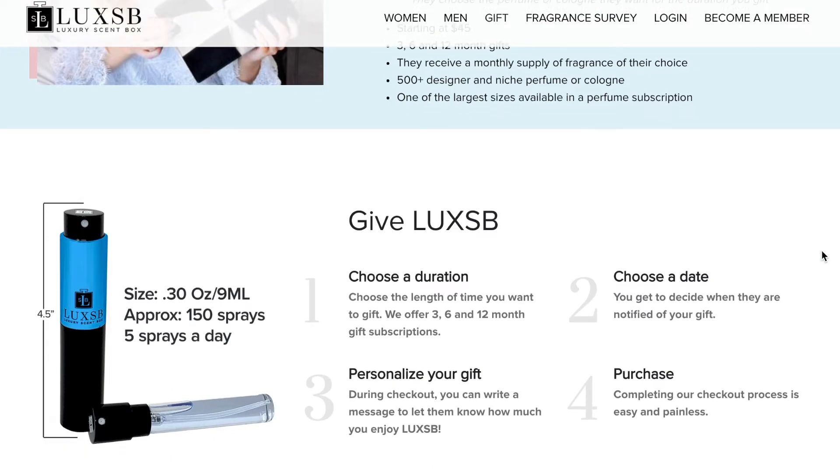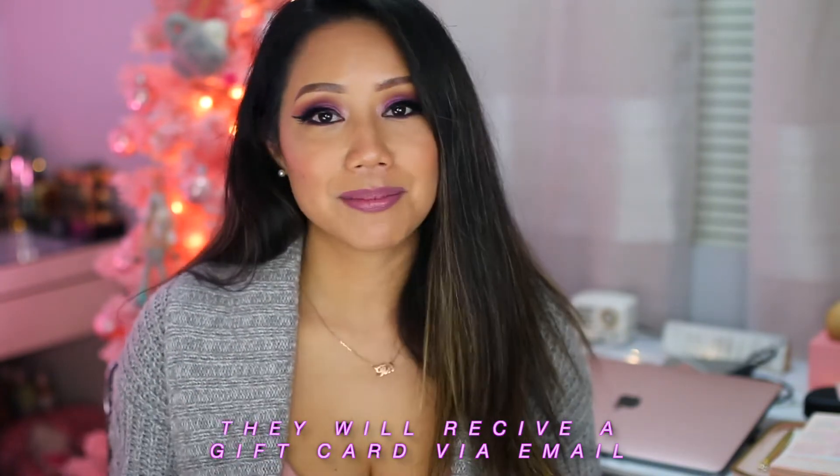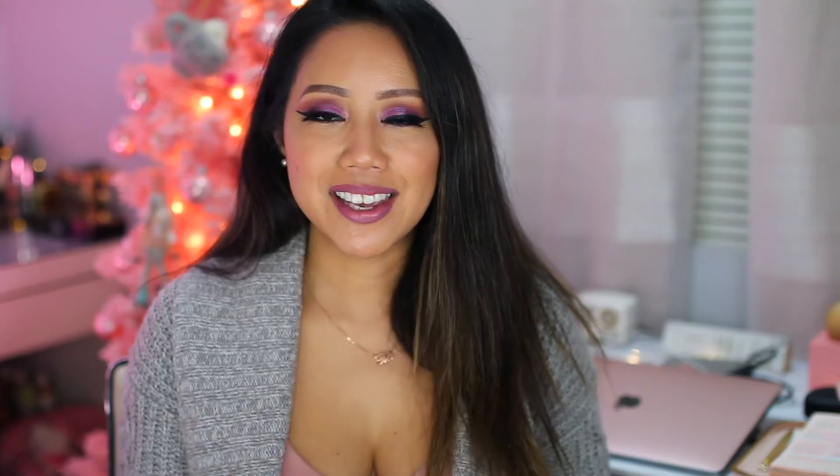The recipient will receive a 0.30-ounce, or 9-milliliter, spray fragrance, giving them approximately 150 sprays — about five sprays a day — so it's really about a month's supply of fragrance. You can also personalize your gift with a written message, and once you complete checkout, your recipient will receive the gift — pretty much instantly. It's a great gift because the recipient gets to choose what fragrance they like, and if they enjoy it, they can get it for upcoming months or purchase the full size on the Lux SB website.